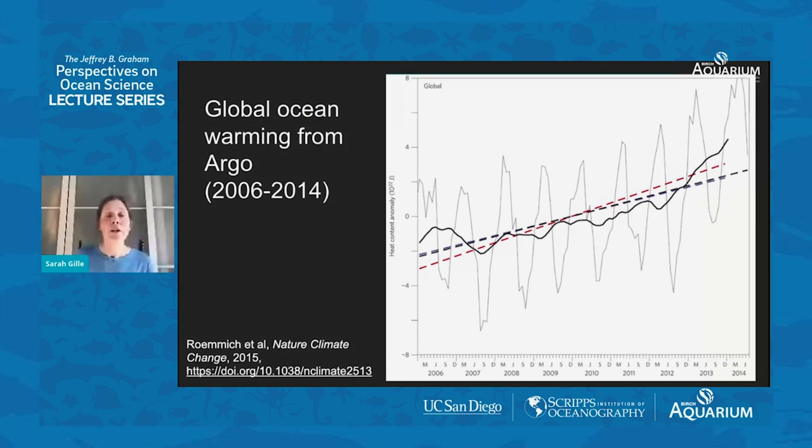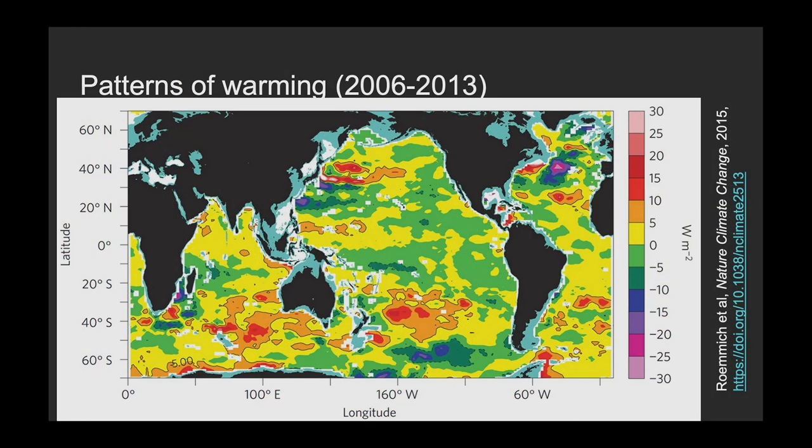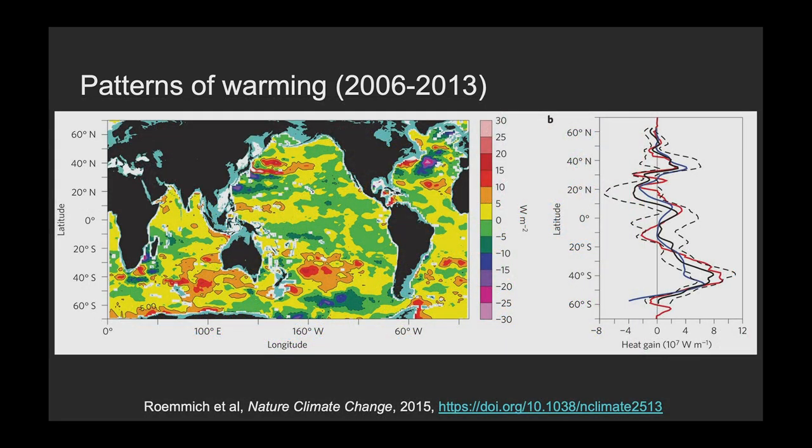We can also tell from Argo exactly where it's warming. This shows the patterns of warming trends over the global ocean — yellows and oranges show places that have warmed, greens, blues, and purples show places that have cooled. If we average across lines of latitude — what we call a zonal average — we can see there's really a lot more warming in the Southern Hemisphere between 20 South and 60 South. There's a lot of variability north of that. We see that there's actually a lot of ocean warming in the Southern Ocean and the Southern Hemisphere.